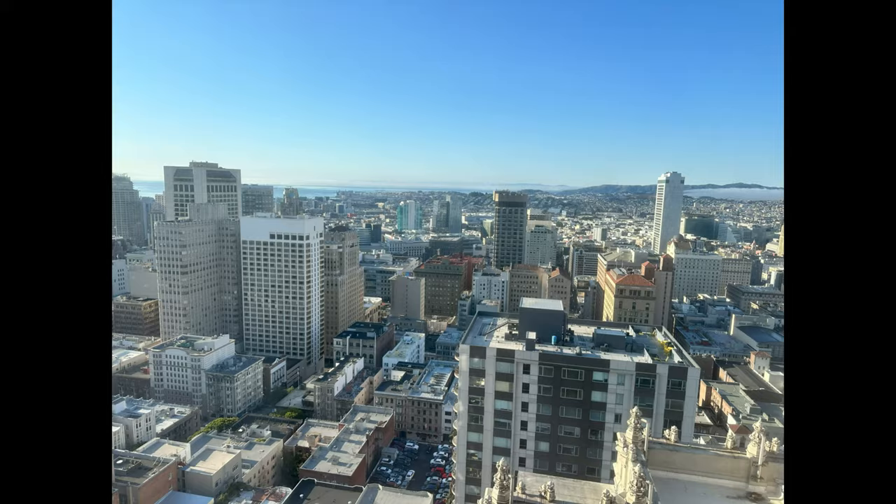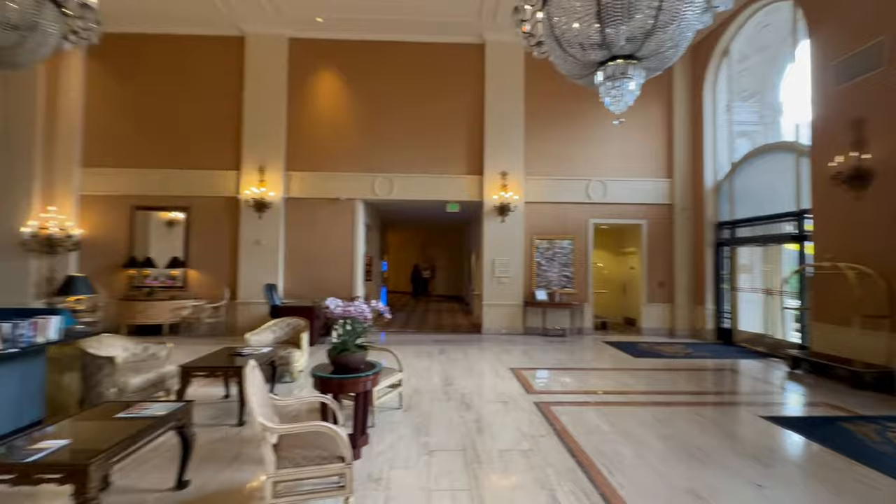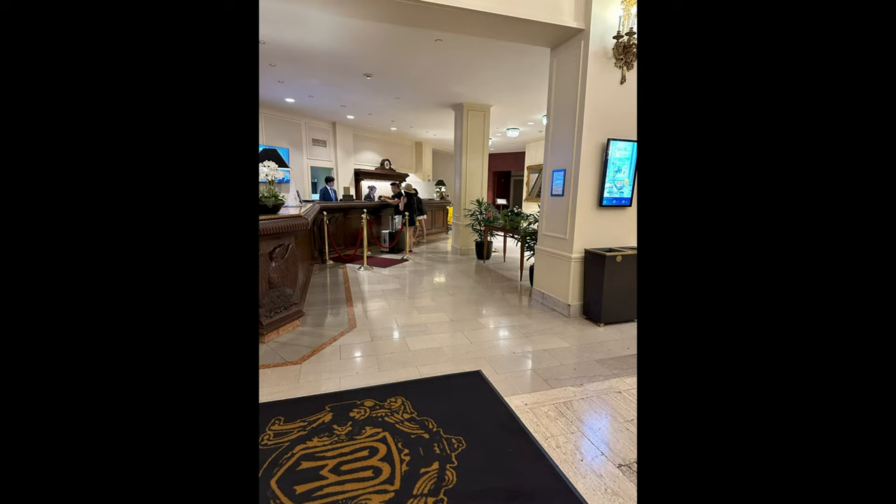But even just as stunning, let's take a look around this lobby. I love, love, love historic hotels that just have so much history in them — so many things that have happened there. Just fantastic.